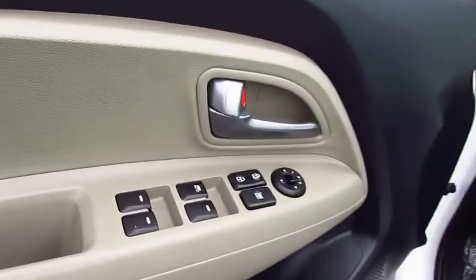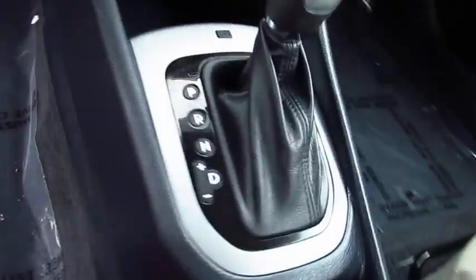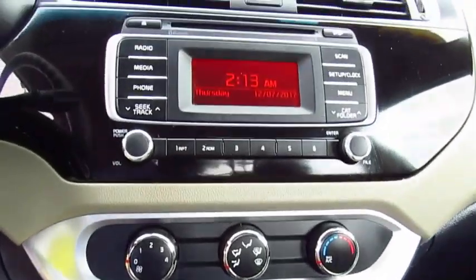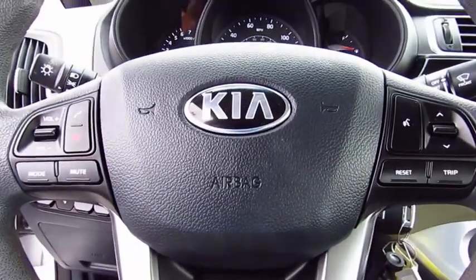Here are some of this vehicle's great options: traction control, anti-lock braking system, air conditioning, power steering, floor mats, AM FM stereo radio, FWD, rear defrost, child safety locks, and MP3 playback stereo.